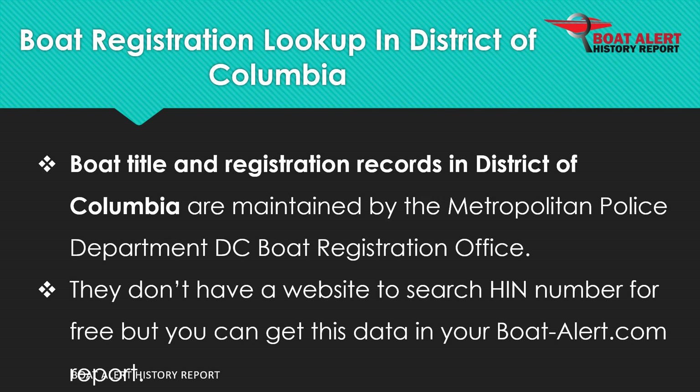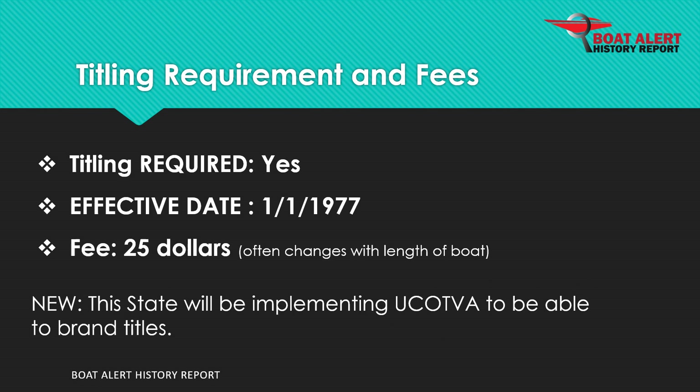Boat records in District of Columbia are maintained by the Metropolitan Police Department D.C. Boat Registration Office. Boat titling has been required since 1977 and the fee is $25.